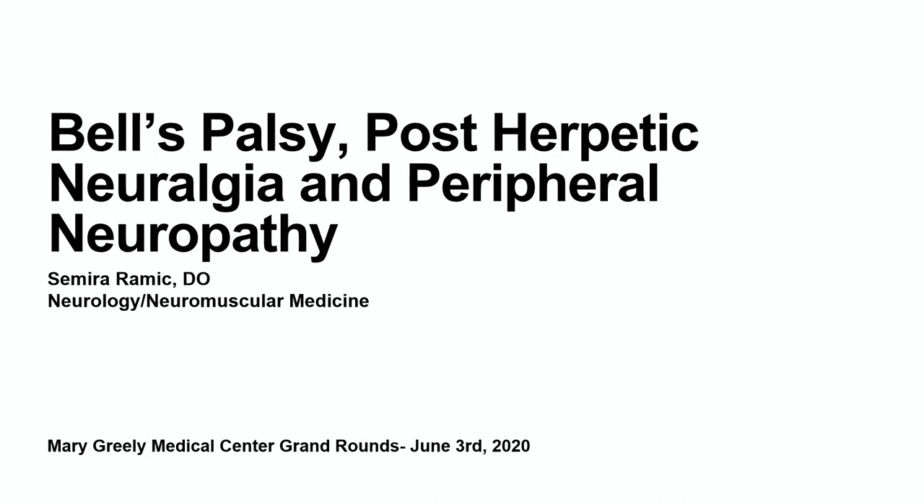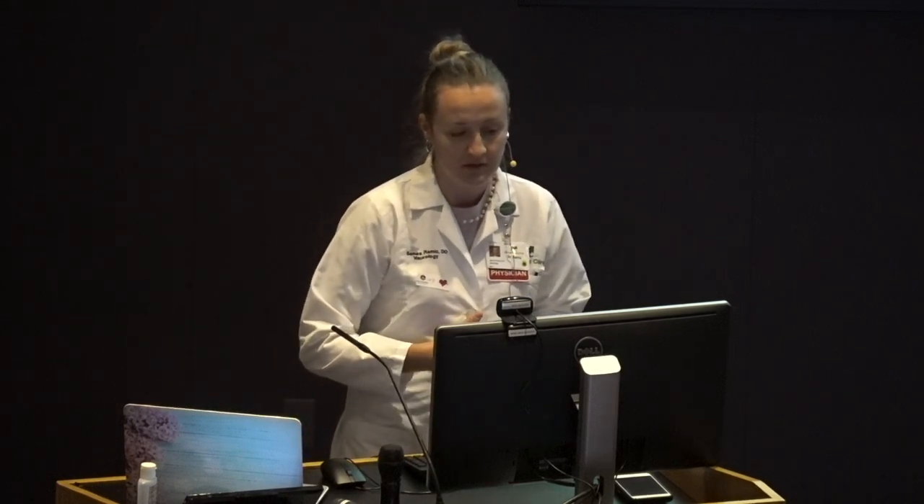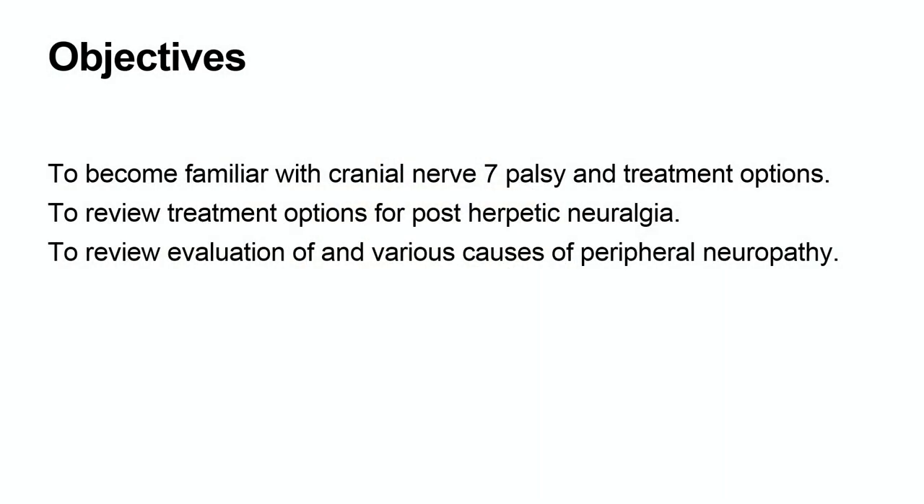Hi, everybody. This is a bit of an unusual way to do grand rounds, but it's the safest way right now. I was invited to talk about a few topics of the peripheral nerves. The hour will be quite filled. I was asked to talk about these three topics of peripheral nerve disorders. Each of them could actually be in their own grand rounds lecture. The objectives are listed here, and the goal is to become familiar with these conditions and their diagnosis and potential treatment options.